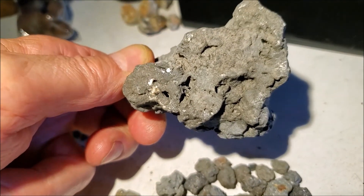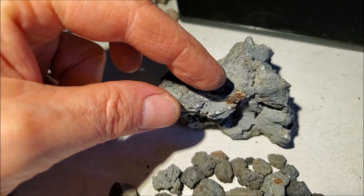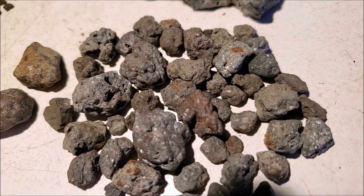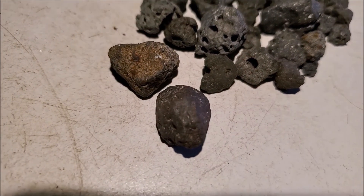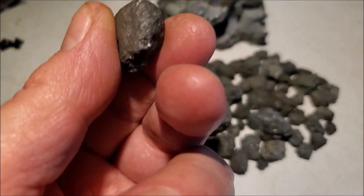New Mexico volcanic slag with iron bits and balls inside of it — let me pan down. Oh, nice colors! Different than the rest of them, and this guy just looks like a conjoint to me.